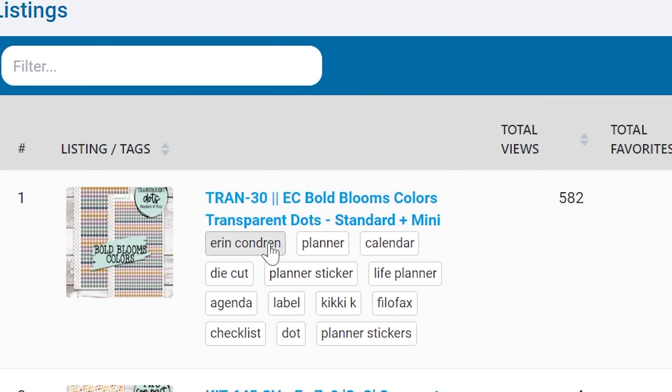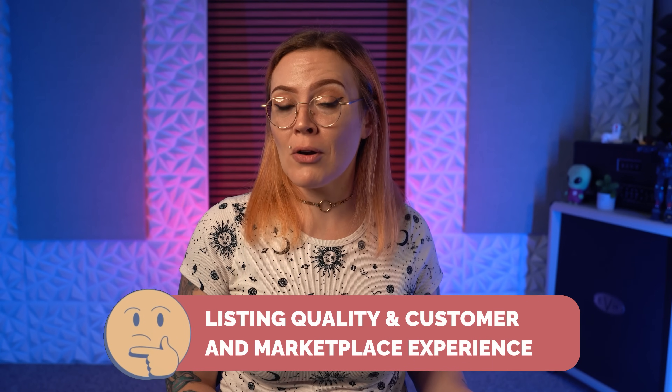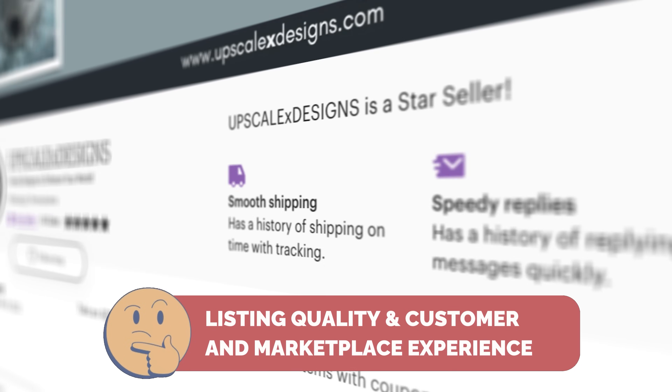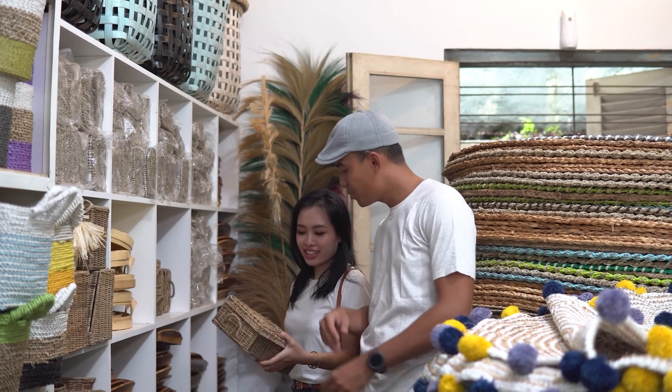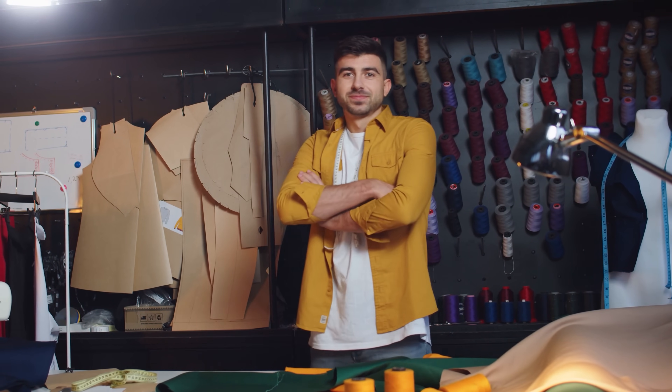When it comes to success on Etsy, you may notice that some of the biggest sellers have very little branding, very little SEO, and some of them don't even have the best photos. Any sane seller is likely asking: how can these sellers with so little of everything be selling so much? The answer is listing quality and customer and marketplace experience — scores that Etsy gives each listing and each seller based on several different factors. The short answer is these shops have been around for a while, which has made their listing and shop quality basically untouchable.